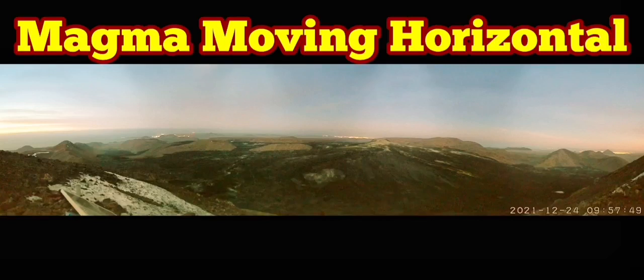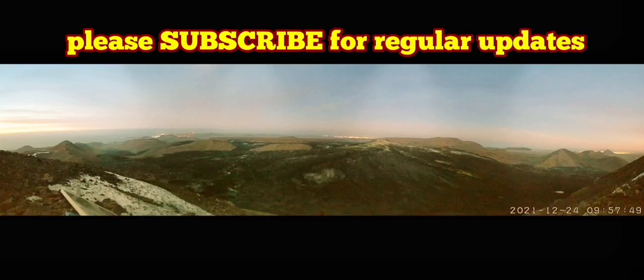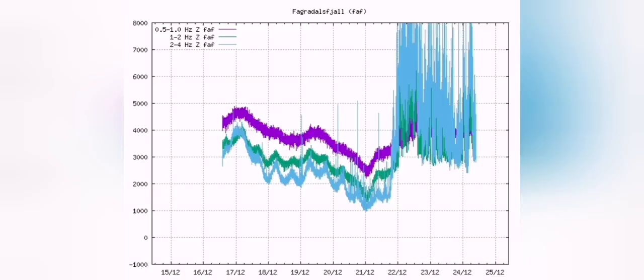Magma is moving horizontally, and that is based on the evidence that we see. The tremors have continued. Yesterday we had a little bit of reduction in the amount of tremors, but now they are peaked again, and we can see that in this chart seismogram.